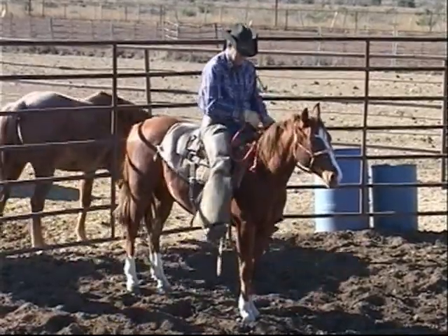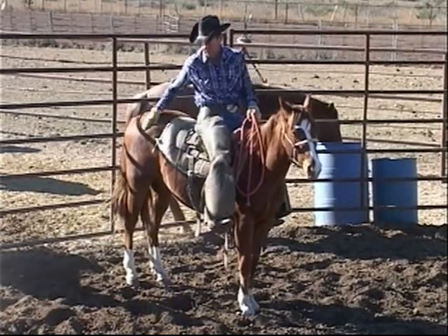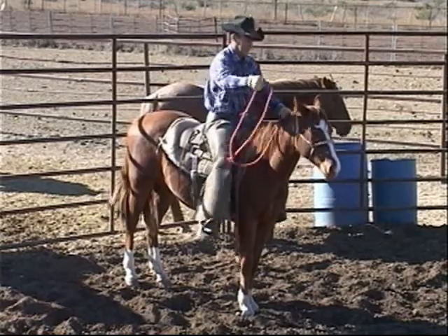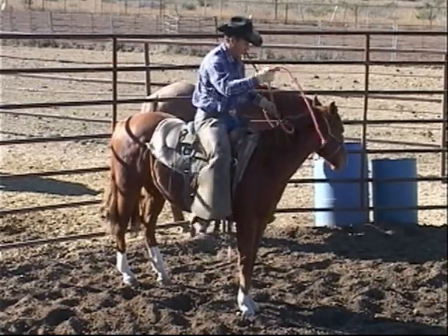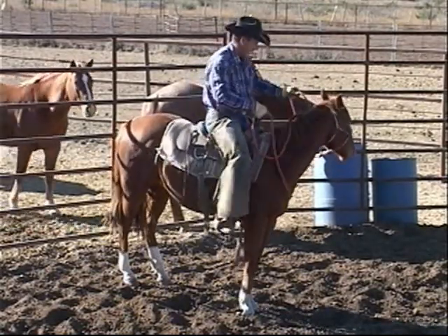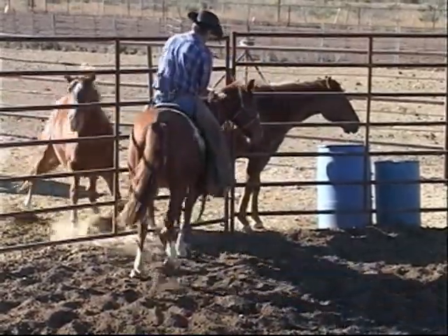I didn't ask him to go loping or trotting or anything else. I want to pet around on him and just try to get him to go. A lot of times I'll kind of try to quarter one off instead of going straight ahead, and that way he's less likely to want to buck.